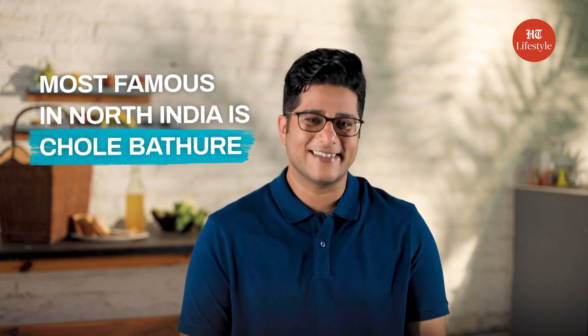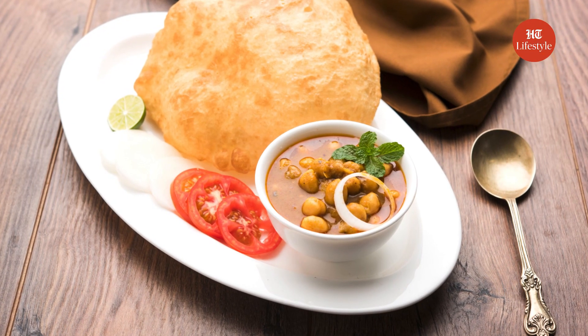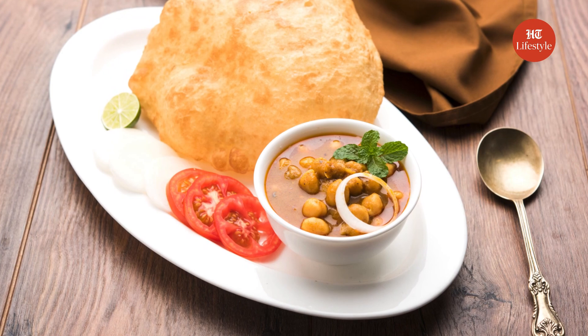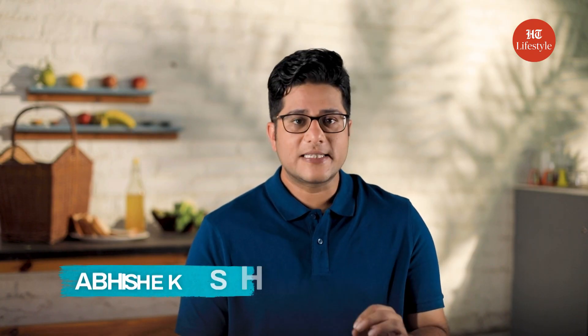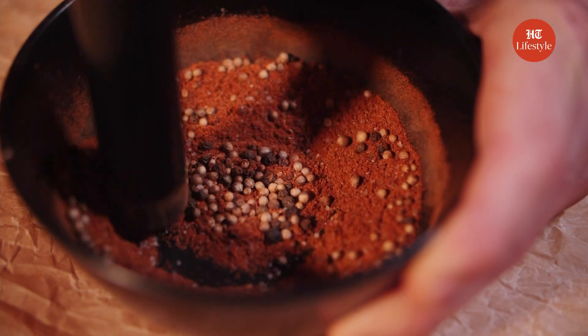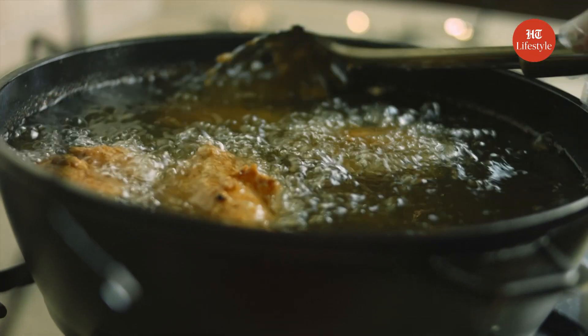Let's start from the north. A favourite breakfast of the people in North India is Chole Bhatture. Even though Chole Bhatture has a healthy mix of proteins in Chole and carbs in Bhatture, the problem is that it is made with too much masala and the Bhattura is deep fried. So can it be made more healthy? Yes.